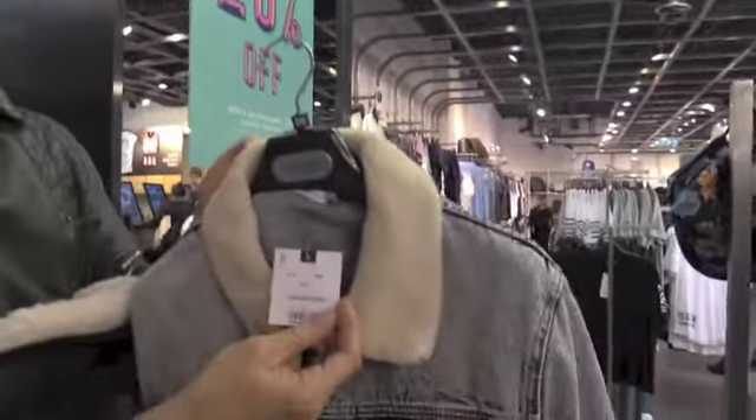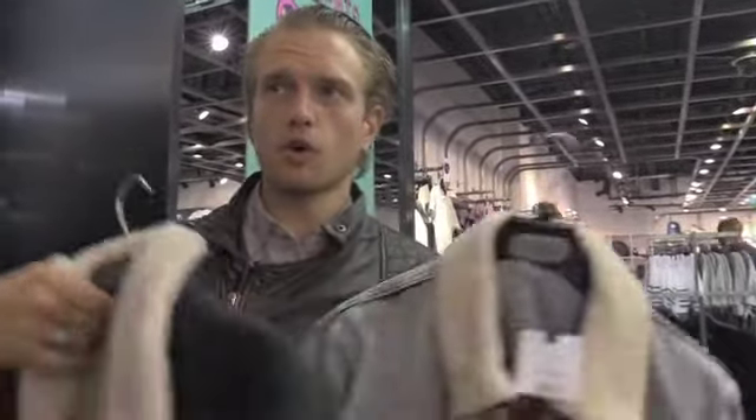These are priced at 50 quid — the grey one. The black one has no price tag on it, so we will disclose the price of that in a second. Very cool denim jackets with a full wool collar.